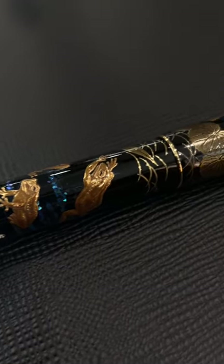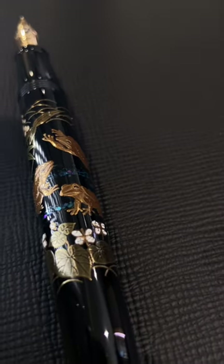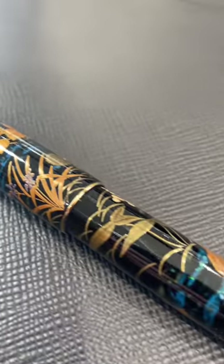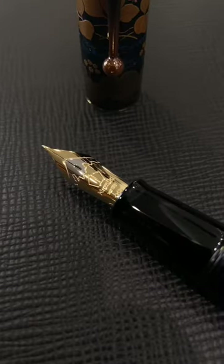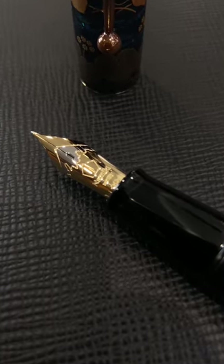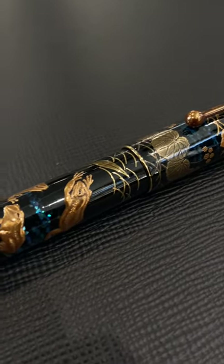The barrel and cap feature raden that looks like water would be flowing, eggshell inlay for the flowers, and incredible Togidashi Takamaki-e that gives the piece a certain three-dimensionality. This fountain pen is fitted with a two-tone 18 karat gold nib with the embossing of Mount Fuji, and only very few pieces can be created each year.